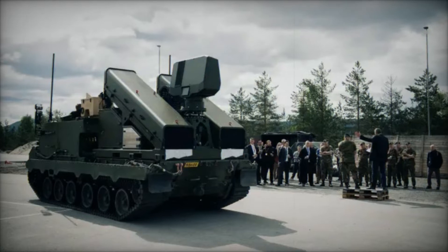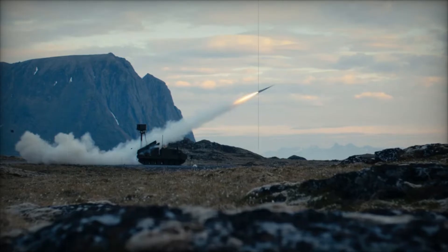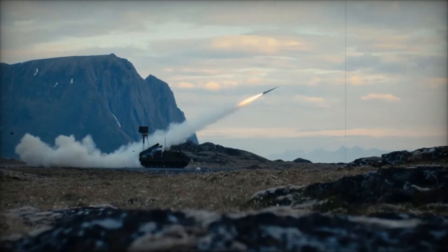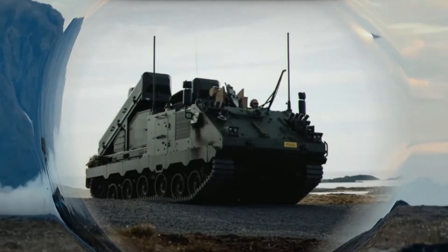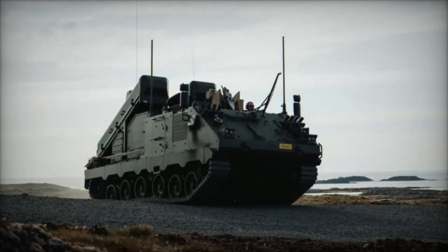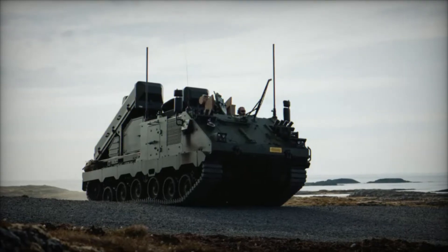We're diving deep into the story of the Nomad Surface-to-Air Missile System, a project that promises to revolutionize ground-based air defense — especially if you're curious about the future of military technology and how it might protect us all.